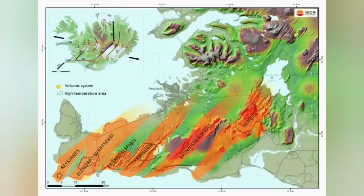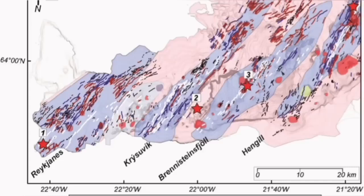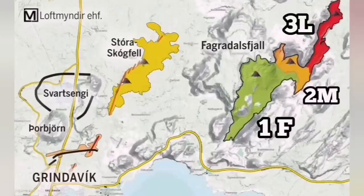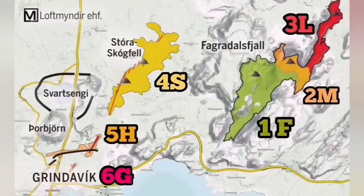The Krýsuvík volcanic system is actually the volcanic system which is taking all these movements, accommodating them through it, and has to transfer it somewhere else. That transfer means opening up, and by opening up, it creates volcanism. It has done it in the past — we have seen evidence for it all through this slanted line. You can see Krýsuvík is one of those systems. It reached once the vicinity of Reykjavik, the capital of Iceland, and it can do it again.